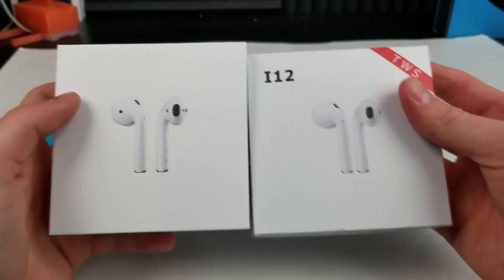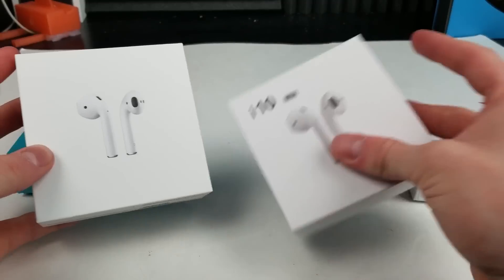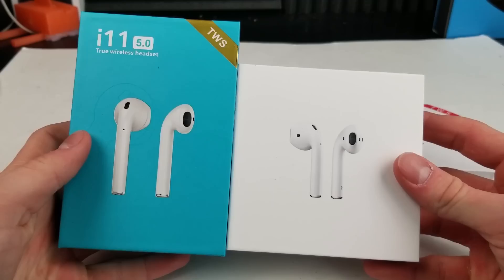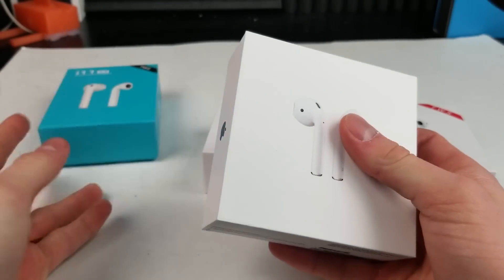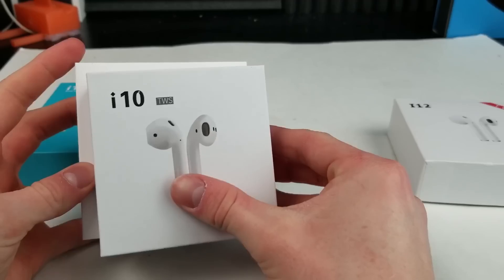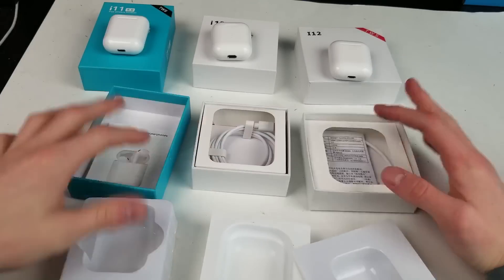Starting out with the packaging, when it comes to dimensions, the i12 TWS box is the closest to the AirPods box. Then the i10 TWS is the second closest in box size. The i11 TWS box looks nothing like the AirPods box — the whole box itself is blue and larger vertically. For the front of the box, they all look different from the AirPods, but the i10 TWS looks the most similar from the front. Opening all three boxes, we are greeted with the headphones and all the contents inside.